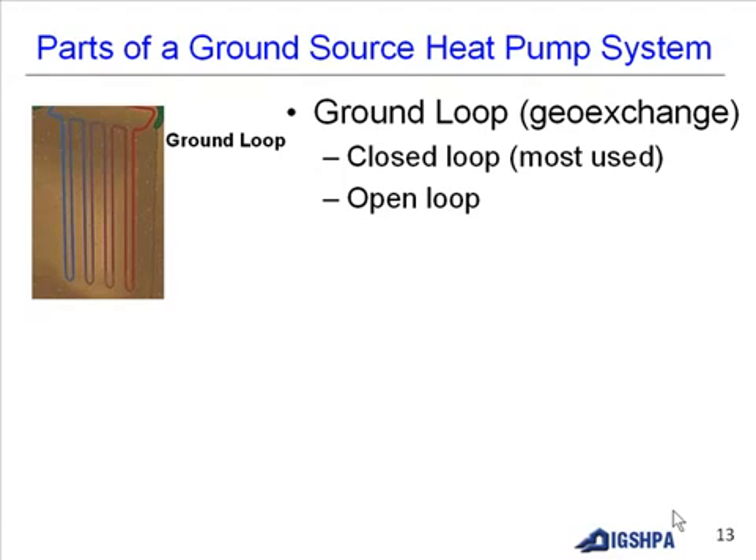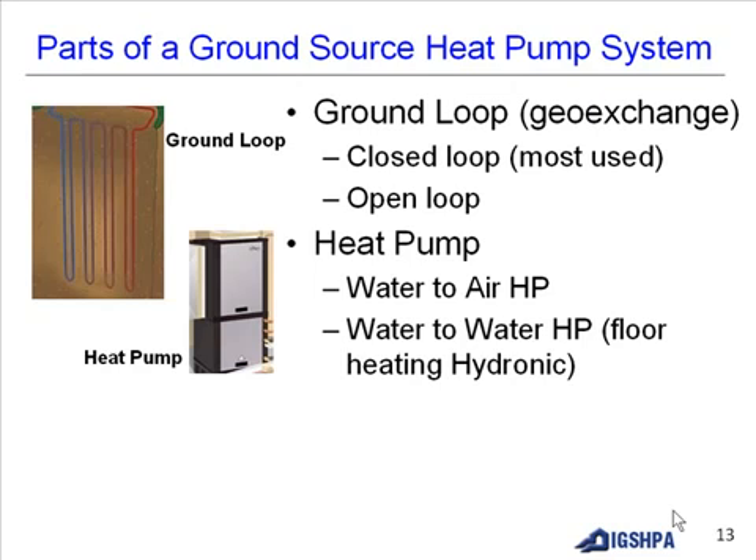The system includes ground loops, called a geo-exchange. They are either closed loops — the most commonly used — or open loops, such as those found on lakes or wells. There are different types of heat pumps: water-to-air heat pumps, and water-to-water heat pumps for floor heating, called hydronic systems.